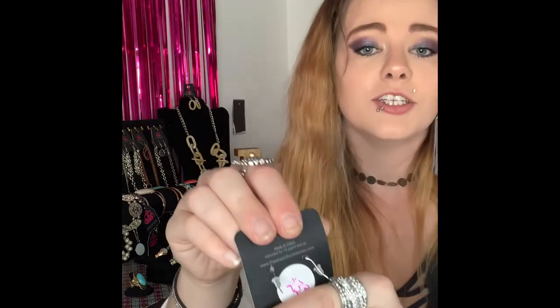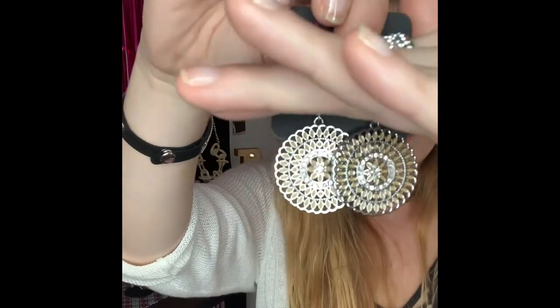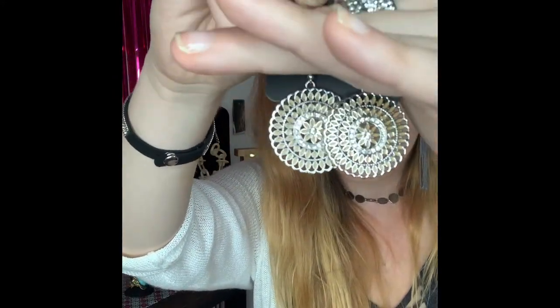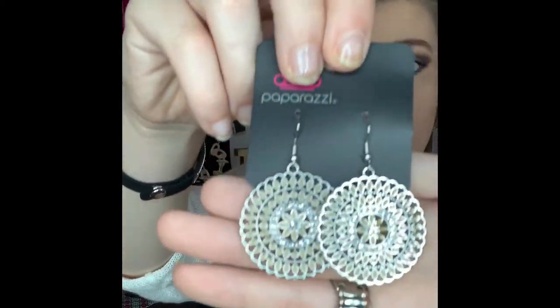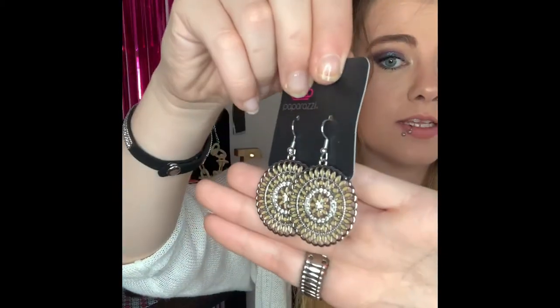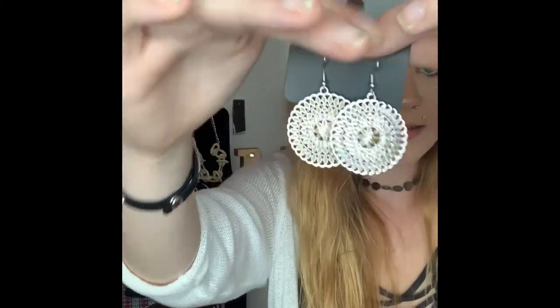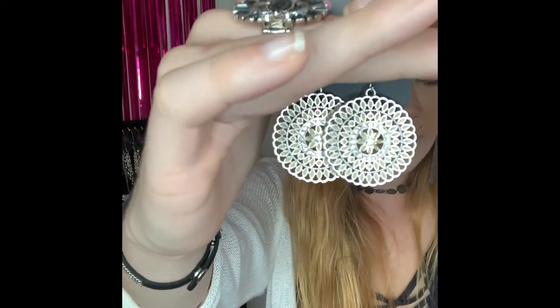These next ones are your silver fishhook back earrings and they come around to your super cute cream color on the inside with all your beautiful white rhinestones and that gorgeous little flower in the center. These are super stunning and would make great summer earrings. If you would like those comment number 233.